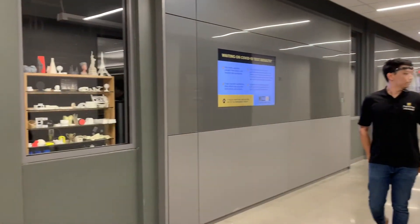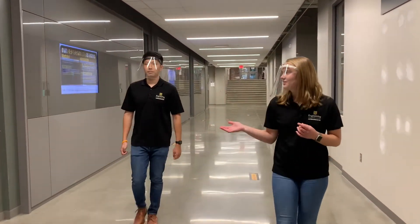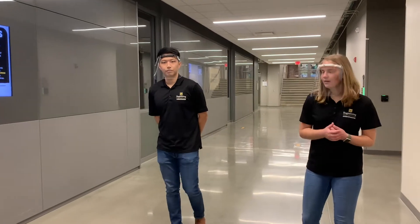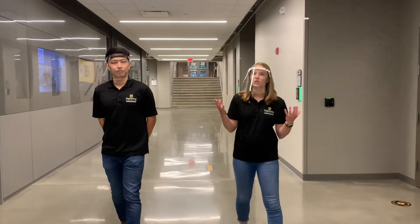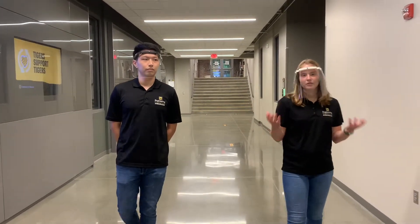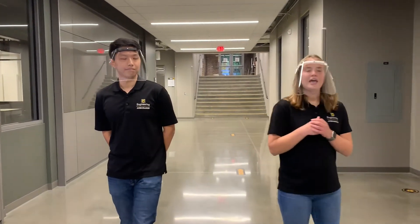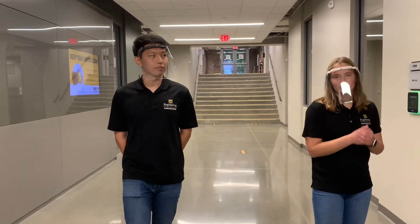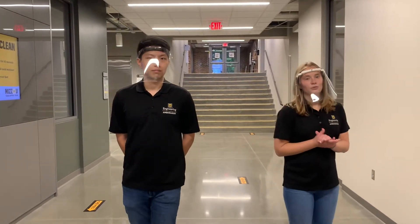Now we're coming up on the 3D Print Lab. This lab is actually different than the 3D Print Club that we just visited — this lab is utilized a lot by professors in their research or often students in their capstone labs. One super cool thing about this lab is that it really encourages collaboration on a large campus such as Mizzou. For example, we once partnered with the medical school to help a little girl who had a deformation in her spine. The doctor came to us at the College of Engineering and asked us to print a 3D prototype of her spine. The doctor then practiced the surgery on the printed version, and it reduced the number of surgeries from 11 down to 2.